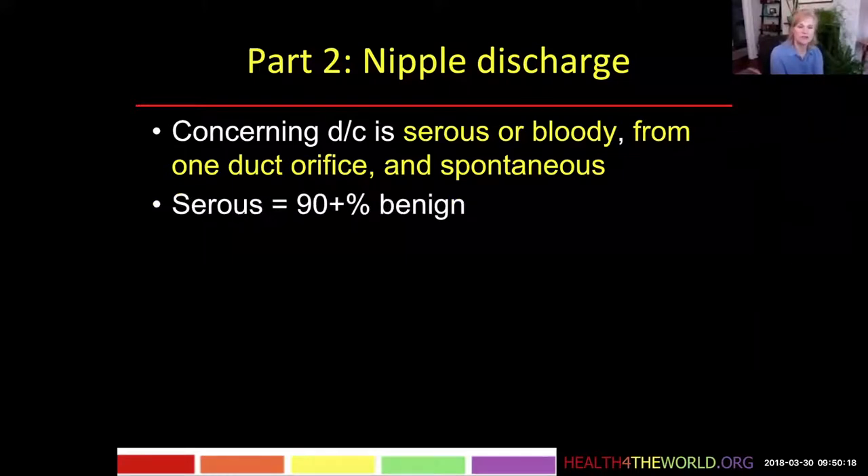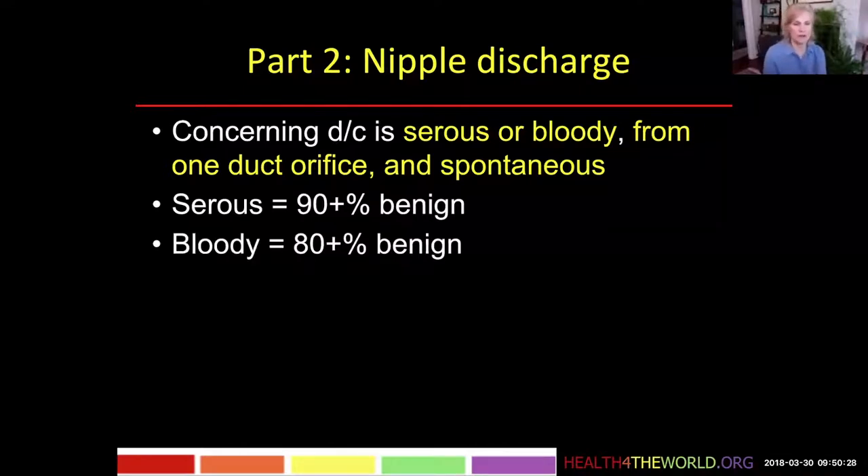Most nipple discharges are benign, whether they're serous or bloody. The numbers tell us that serous discharges are over 90% benign, whereas bloody are 80-plus percent benign. So while they are both overwhelmingly benign, the bloody has just a slightly greater chance of being caused by cancer, which is why we worry about it.